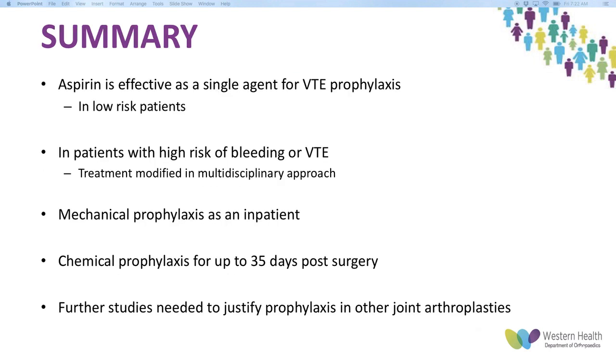In summary, aspirin is effective — recent studies have shown this as a single agent for VTE prophylaxis, especially in low-risk patients. If patients have high risk of bleeding or VTE, treatment should be modified in consultation with physicians on a case-by-case basis. Mechanical prophylaxis is important as an inpatient but not indicated in the outpatient setting, and chemical prophylaxis is recommended for up to 35 days post-surgery. For arthroplasties outside of hip and knee, further studies are needed.